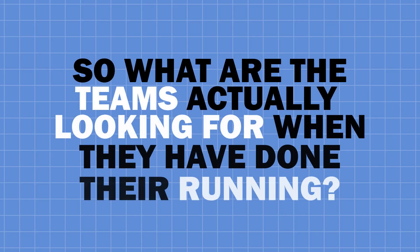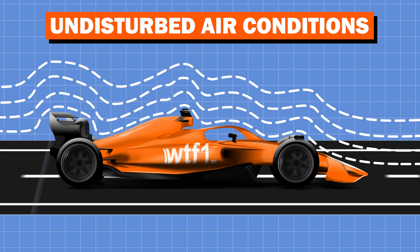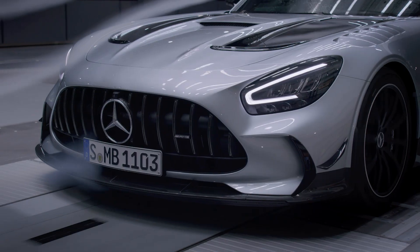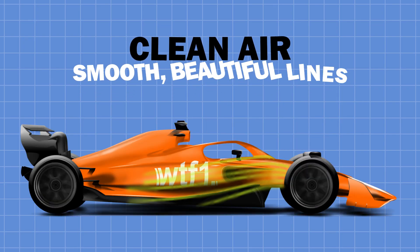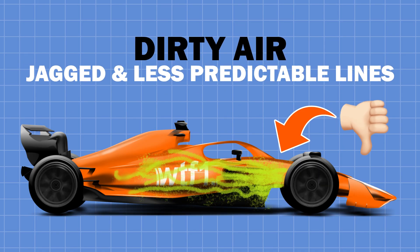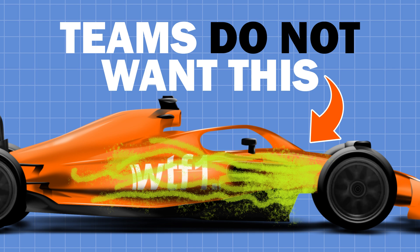So what are teams actually looking for? Formula One cars work at their best when driven through clean, smooth air — these conditions of undisturbed air are when an F1 car is in its ultimate form, with aerodynamics working 100% and maximum downforce being produced. However, sometimes teams can get their philosophies slightly wrong and a certain part of the car affects the flow of air much more than expected. Flow-vis is a great tool to visualize this: clean air produces smooth, beautiful lines, whereas dirty and turbulent air produces jagged and less predictable lines. Teams do not want this, especially around the main bodywork, as it means the car is not working to its full potential.